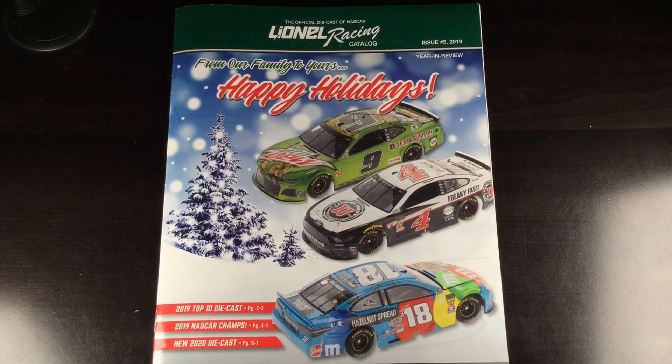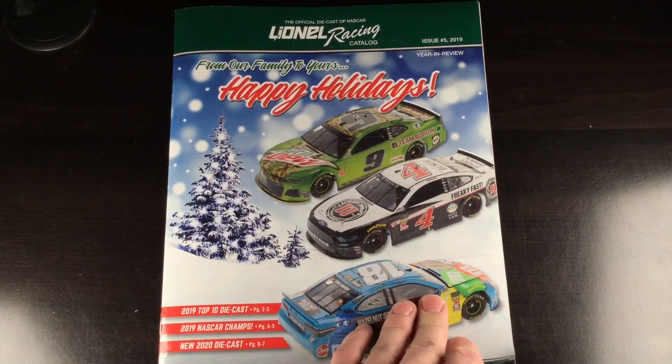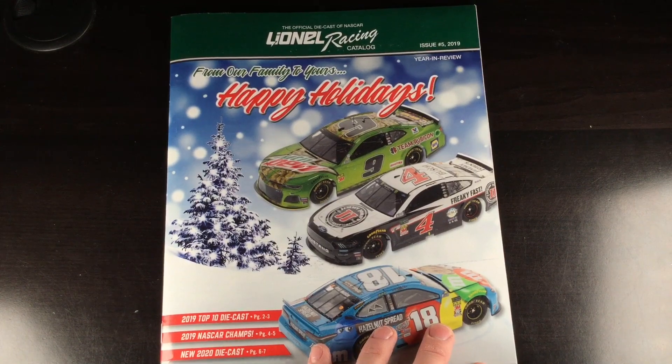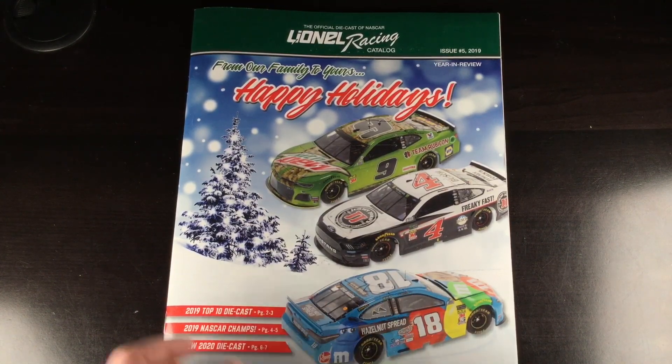Now you might be thinking, well it's 2020, it's already past Christmas of the last decade. Well, there's some really cool stuff in this magazine, including some stuff about 2020 1:64s, even the championship trio — the truck, the Xfinity car, and the cup car. There's some really cool information about the 1:24 scales, the different ones they're offering, and the 1:64s. Let's jump right into it.